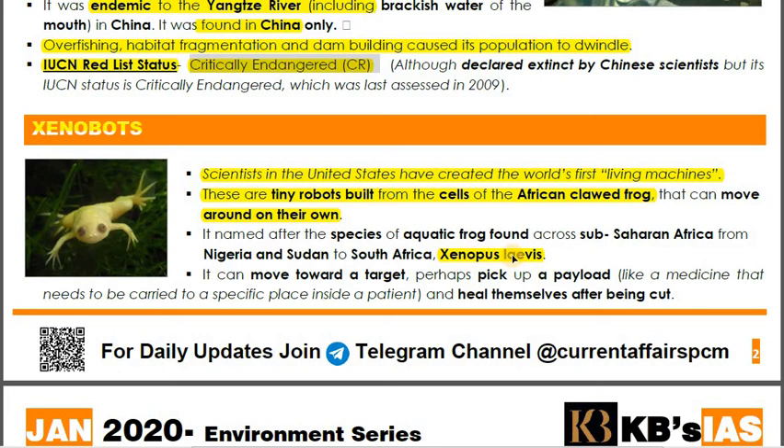The Xenobot has been named after the species Xenopus laevis, an aquatic frog found in sub-Saharan Africa, Nigeria, and Sudan. The Xenobot can move toward a target, perhaps pick up a payload such as medicine, go inside a patient to heal, and can heal itself after being cut. This represents a major development in science.